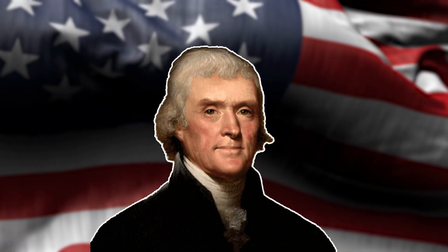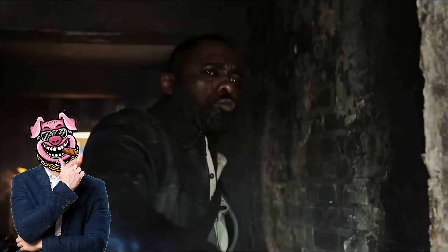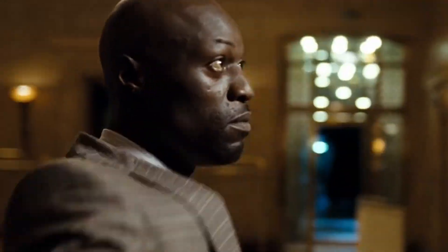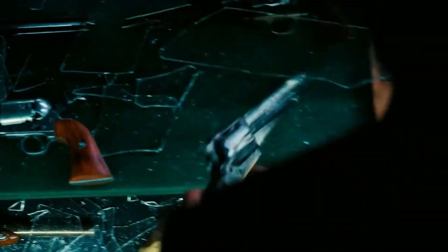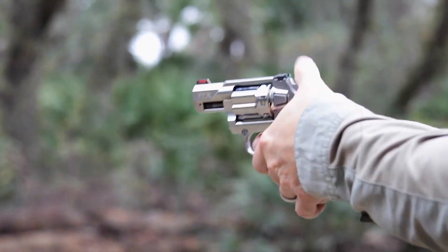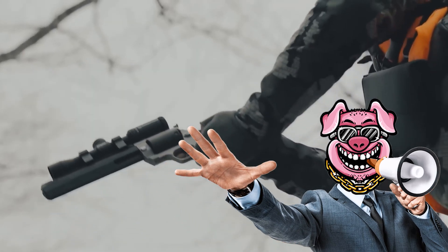According to Thomas Jefferson, the third president of the United States, who once said, 'The price of freedom is eternal vigilance.' In a world full of surprises, vigilance sometimes lies in the smallest things, like the gun you carry concealed — not bulky, not attention-grabbing, but always ready to protect. Today we're going to explore the six best short-barreled revolvers for concealed carry, the perfect solution for personal safety without sacrificing everyday comfort. Here's why they are the ideal choice for you. Let's dive in.